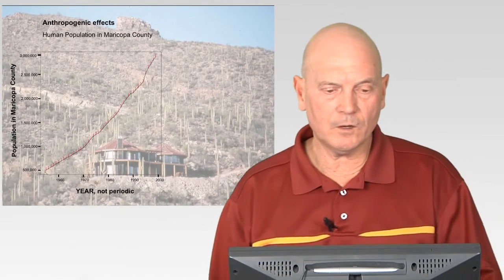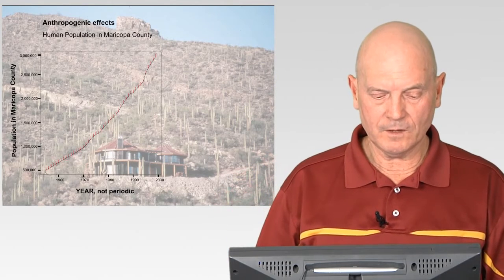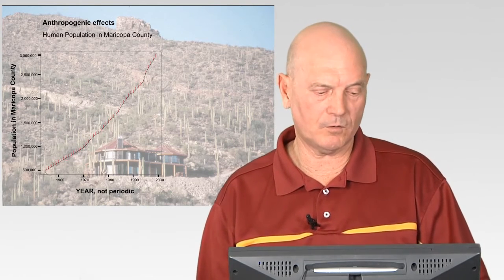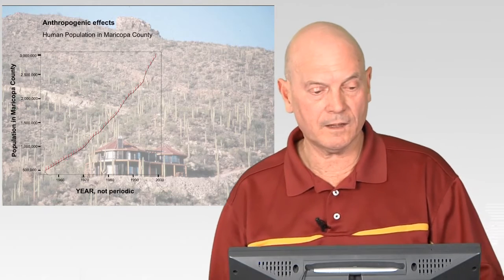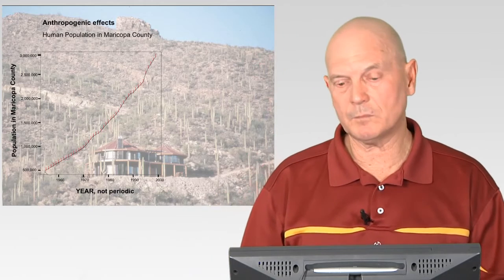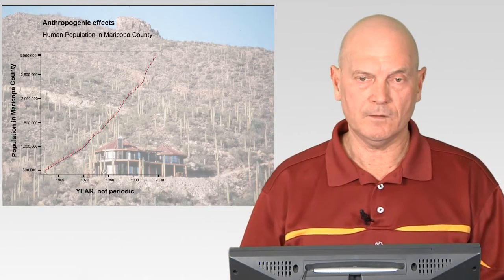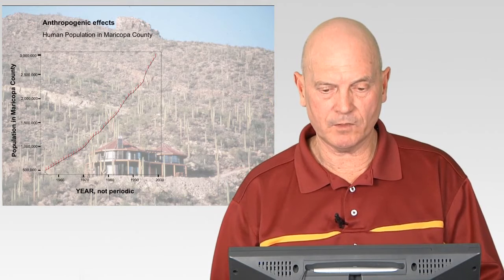Beginning in 1955, the population in Maricopa County was about 500,000 people. By 2000 — the end of my study — it was more like 3.8 million people. There was a big growth: urban interface took place, more people spread out into the desert, and more people went camping, using ATVs, and recreating in the Sonoran Desert. There was a very steep increase in population over that time period.